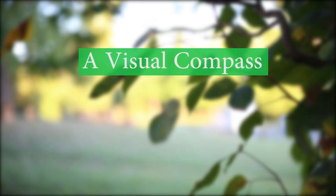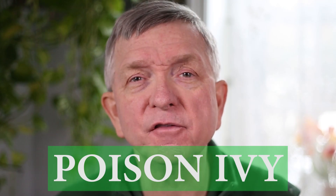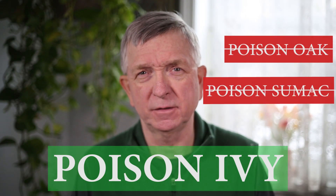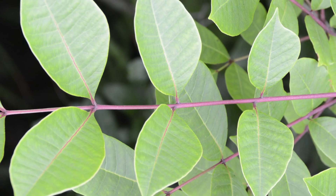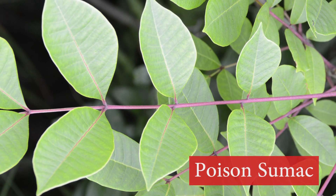This is our visual compass to identifying poison ivy. First things first, let's clear the air to avoid any confusion. In this video we're going to identify poison ivy, not poison oak, and not poison sumac. You aren't going to run into these plants if you live in poison ivy country, because each of these poisonous plants grow in separate and distinct environments.